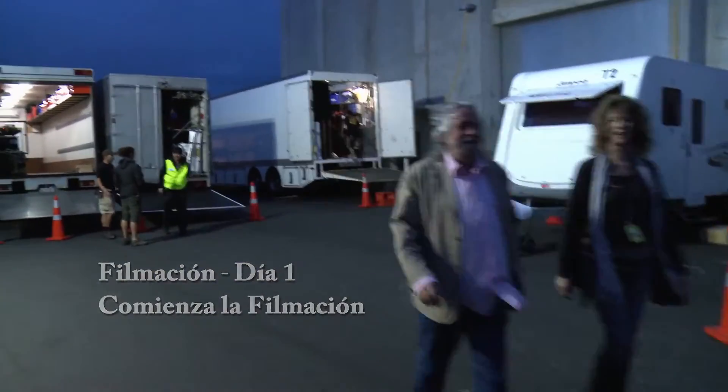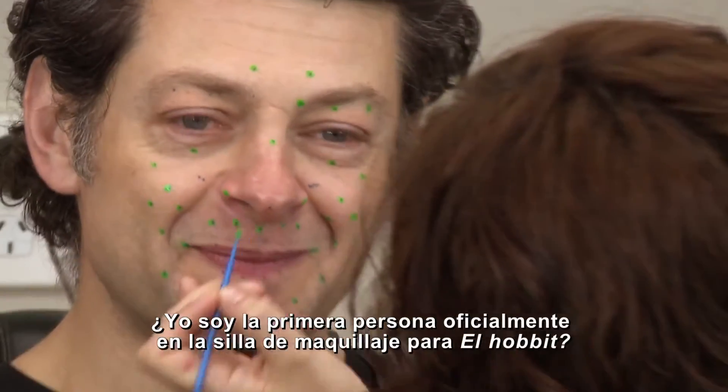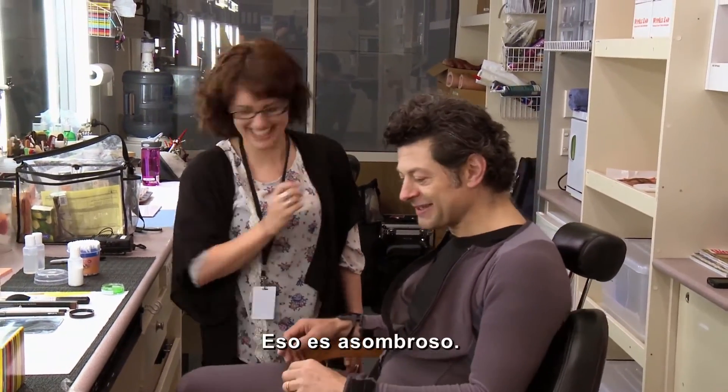Morning. So I'm officially the first person in the makeup chair on The Hobbit. Officially. That's amazing. Yeah, it's amazing.